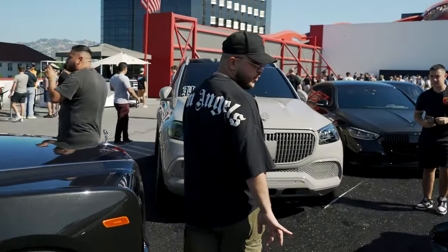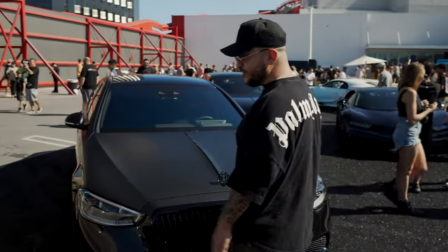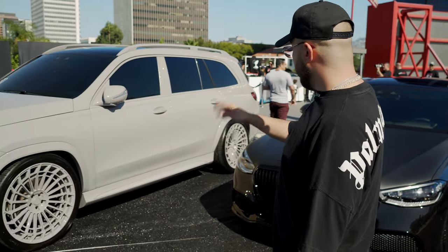We got the 765LT. You don't really see this car in a lot of places — this car is super nuts. Auntie Kim's GLS Maybach right here, a one-off car, full custom paint chosen by her, of course, with one-off wheels.